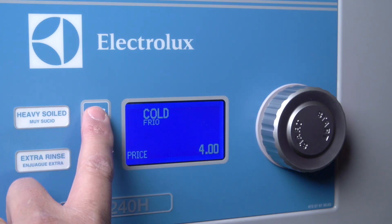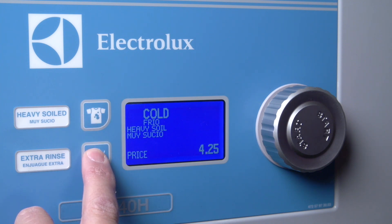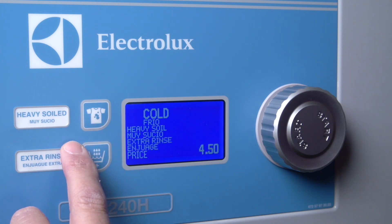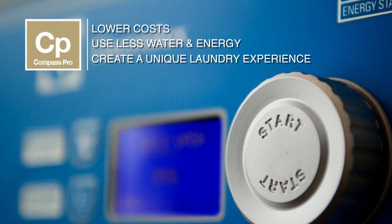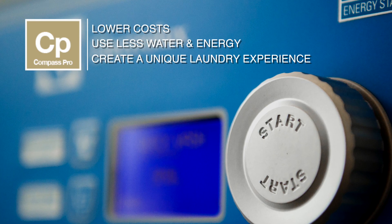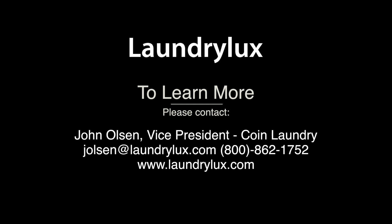There are also quick selection and option buttons for the most frequently used wash programs. These generate additional revenue for your store. With Compass Pro, you will lower your costs, use less water and energy, and create a unique laundry experience for your customers. For more information, please visit our website. We'll see you next time.